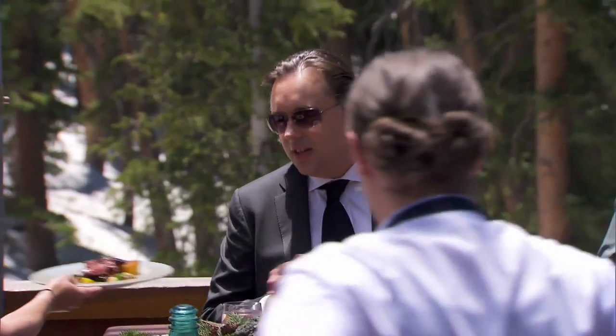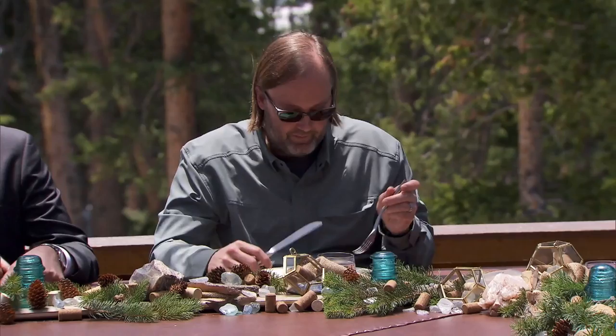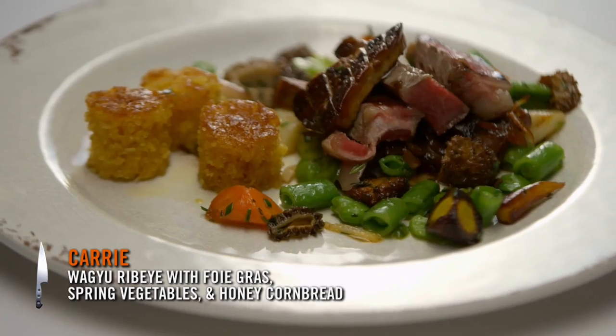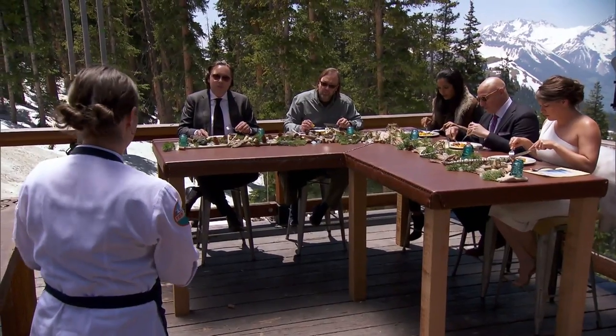Hello, everyone — thank you. So today we have a Wagyu ribeye. I served it with spring vegetable, foie gras, and a honey cornbread. What happened with the pie choice? I thought a lot about it, and I didn't think it's smart to make Beef Wellington for, like, the most famous English chef ever.